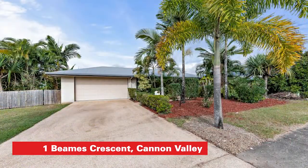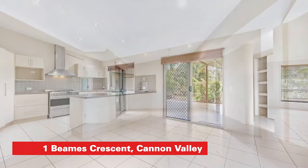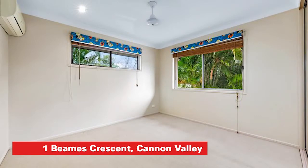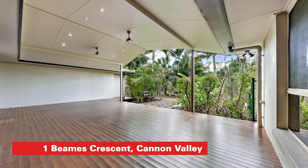The fourth property is One Beams Crescent, Cannon Valley, in the highly sought-after Galbraith Park Estate, right near the Whitsunday Plaza Shopping Centre — a really, really highly desirable location. That one should also be highly fought after; there was something like a dozen groups through the first open home last weekend. It's 2,000 square meters, a massive home with plenty of room for a pool or a shed.